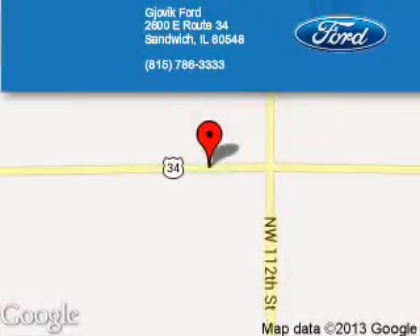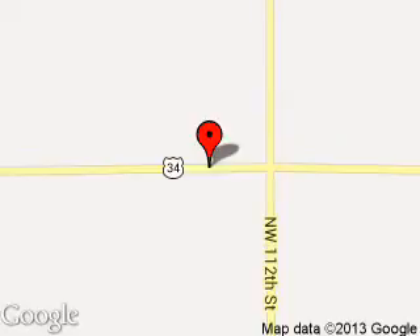Call or click to contact us today. Gjovik Ford is dedicated to doing everything possible to ensure that the experience you have selecting your next vehicle is a pleasant one. We are located at 2600 East Route 34, Sandwich, Illinois 60548.